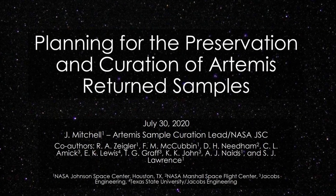The next presenter is Julie, my co-moderator, and she'll be talking about planning for the preservation and curation of Artemis returned samples.